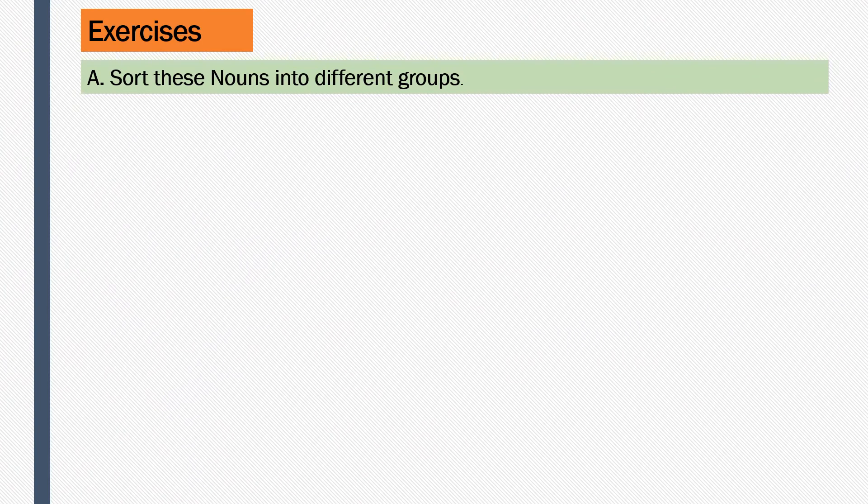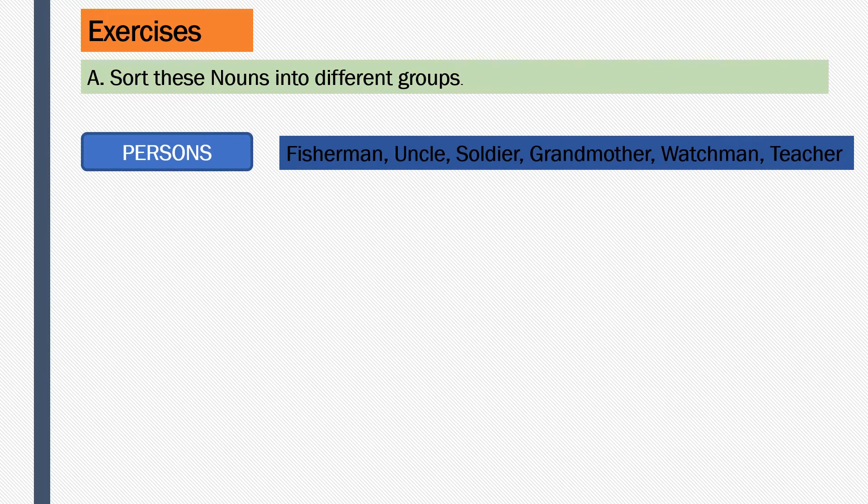We have an exercise in our book where we need to sort the nouns into different groups. I have directly given the answers for you - you can refer to this and write down in your books. Let's see who are the persons: fisherman, uncle, soldier, grandmother, watchman, and teacher are the persons.